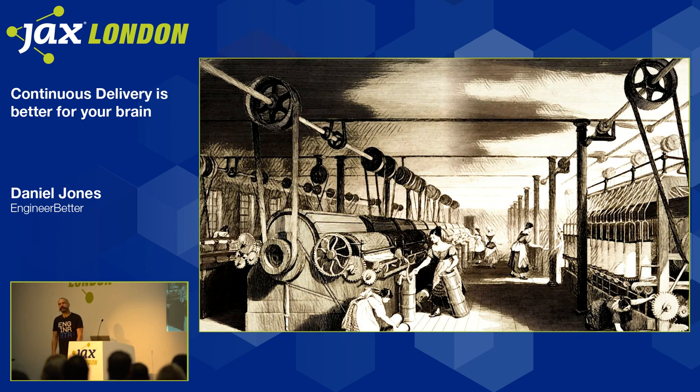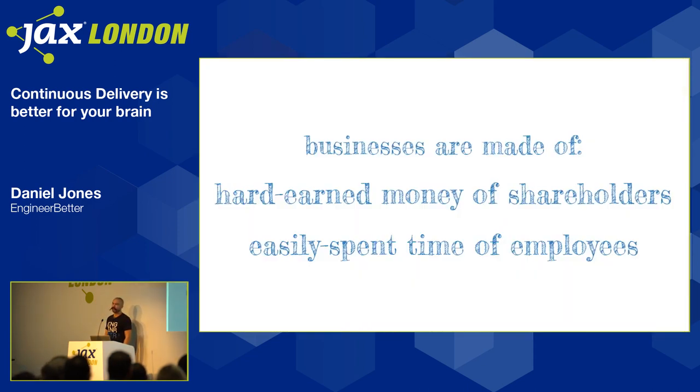We're not constrained by steam engines anymore. But we are constrained by processes that were made for a different era — a world of certainty, where we wanted to do things cheaply rather than quickly. Now we know that these things aren't fit for purpose and there are better ways of doing things. When I started Engineer Better with my co-founder — also called Dan, just to make things confusing — we spent time trying to identify what beliefs we had in common. One observation was that business is really only made out of two things: the hard-earned money of shareholders and the easily spent — you can read easily wasted — time of employees.